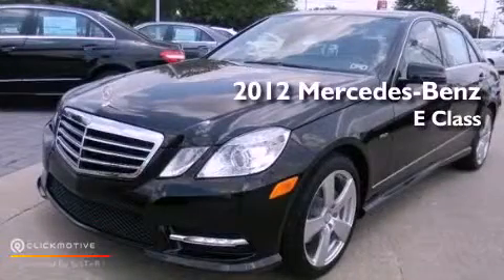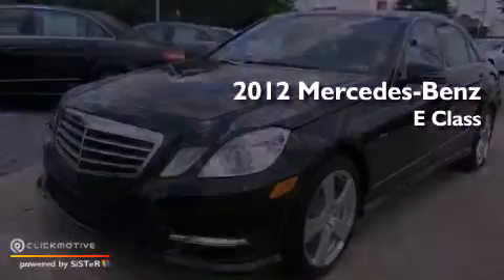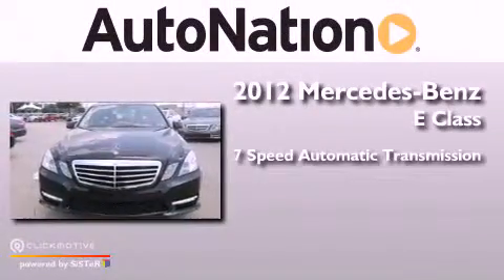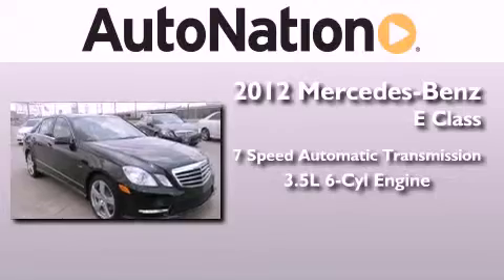This is a brand new 2012 Mercedes-Benz E-Class. This vehicle has seating for five adults and a 3.5-liter V6.